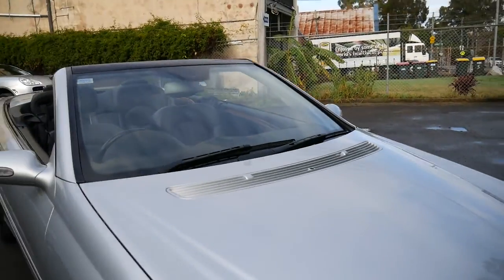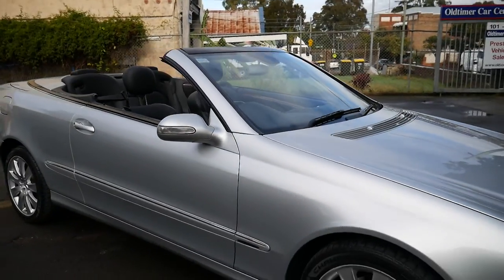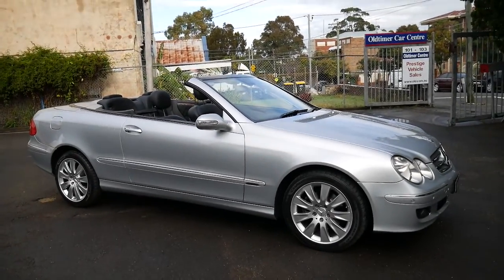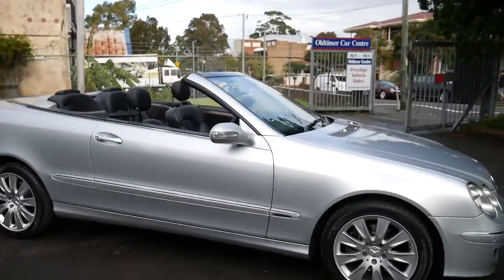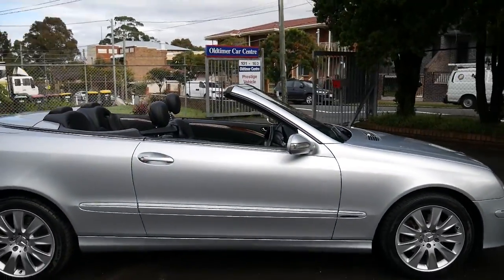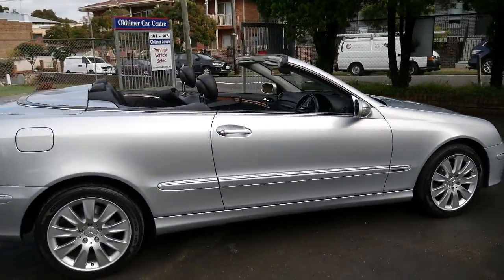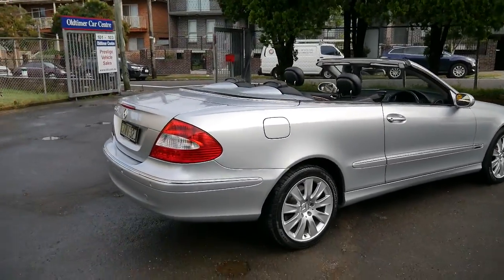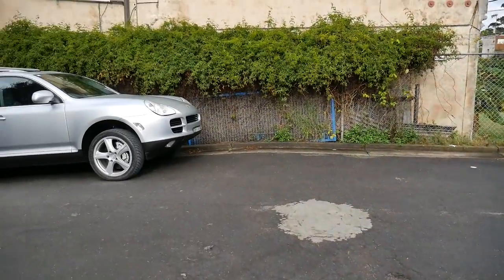We had a blue one the same year as this at 167,000 kilometres, and that only lasted a day or two. Thank you so much for taking the time to watch the video. We're located in Marrickville, about 20 minutes from the airport, and we have about 75 vehicles in stock at the present time.